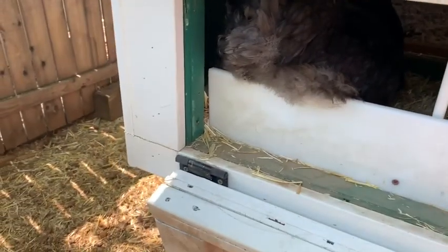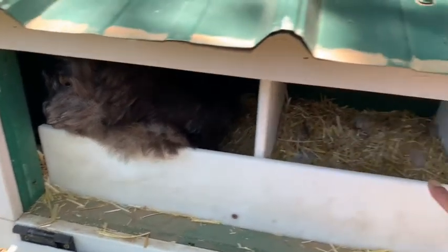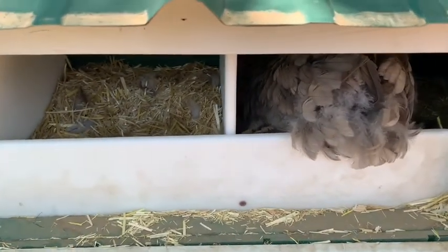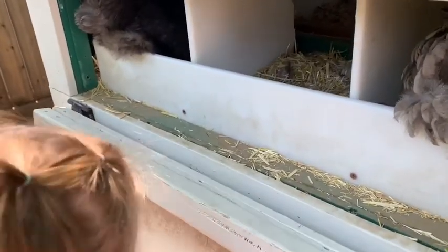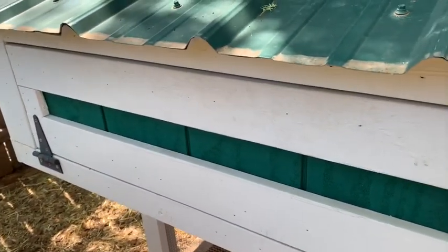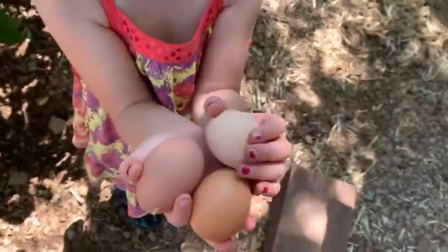I have two chickens in here right now. This is called a nest box. We have three little spots for them to lay. They like to take their time and they make lots of noise, but we leave them in here and give them some privacy. That's where they're going to lay their eggs, and then we come check it. Farm fresh eggs!